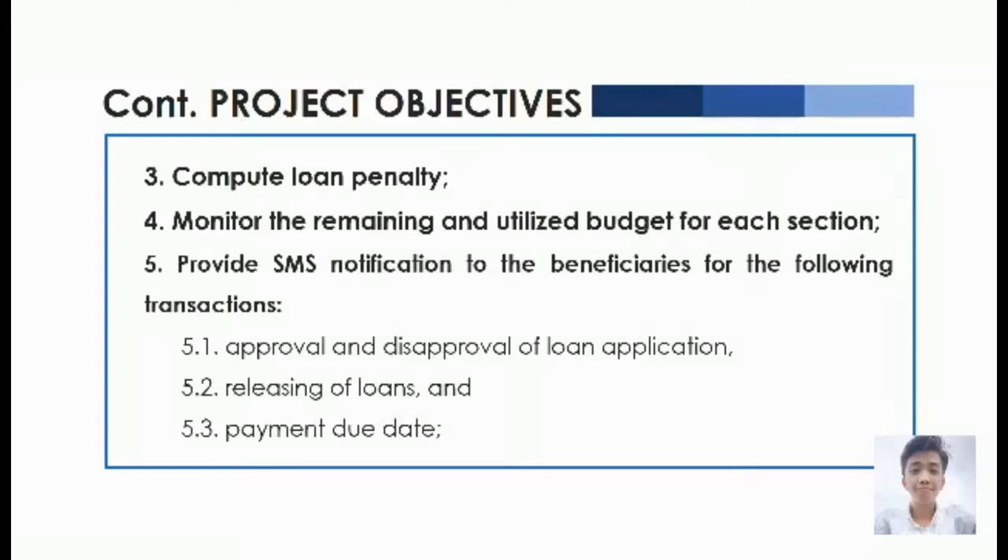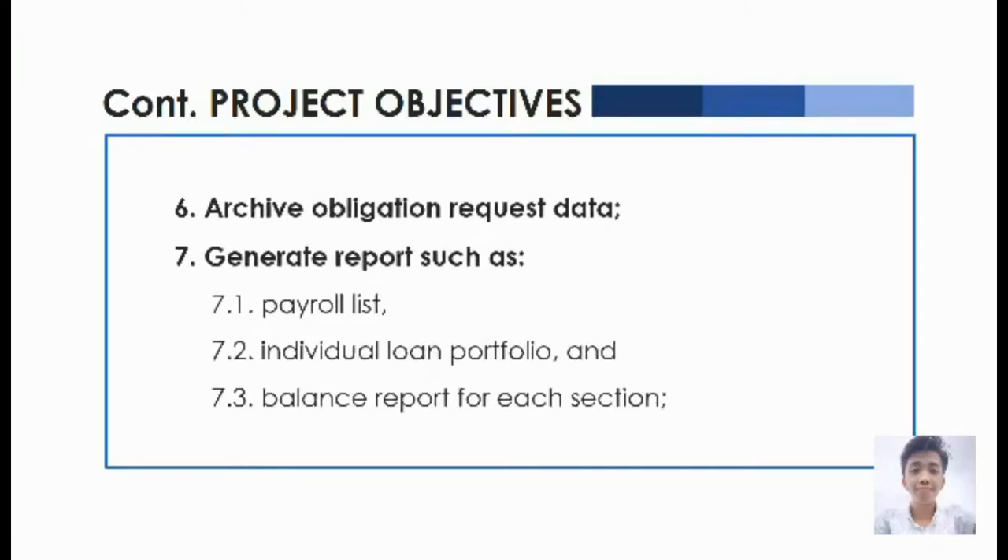The system can also compute loan penalties, monitor the remaining and utilized budget for each section, provide SMS certification to beneficiaries for transactions such as approval and disapproval of loan applications, releasing of loans, and payment due dates, archive obligation request data, and generate reports such as payer list, individual loan portfolio, and balance report for each section.